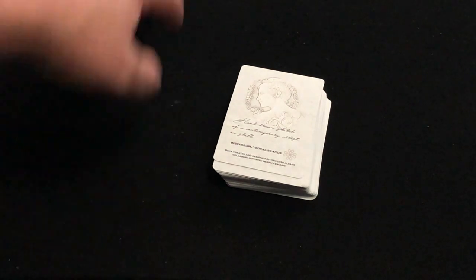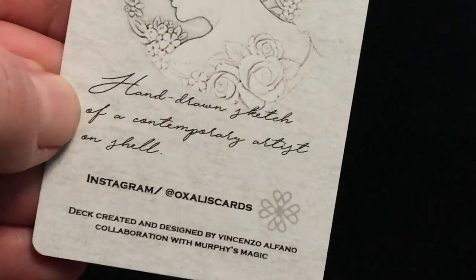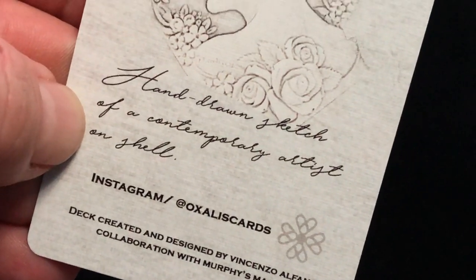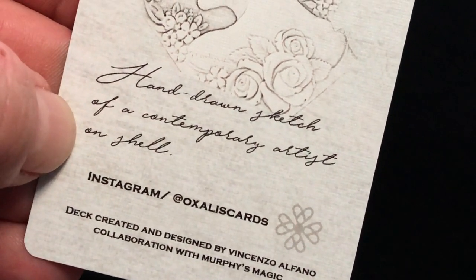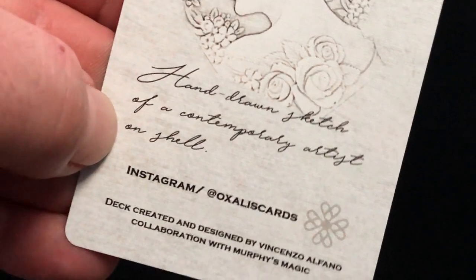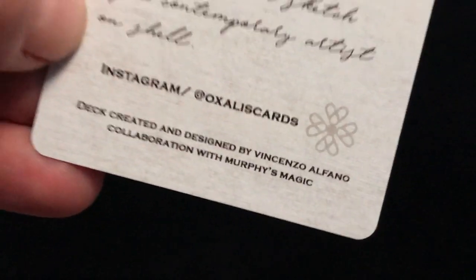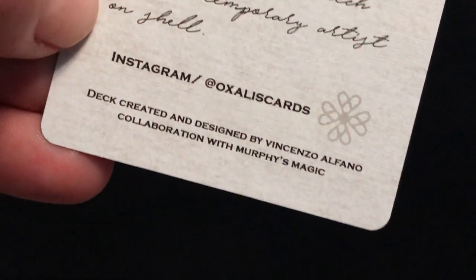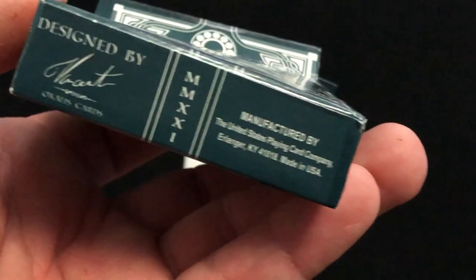So that's pretty cool. You did get a little ad card — hand-drawn sketches of contemporary artists. Check out our sales cards. The artwork is by Vincenzo Alfano — that's who it is. That's Vincenzo's signature on the bottom there.